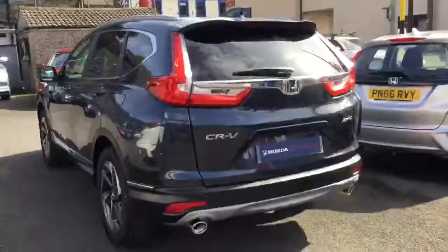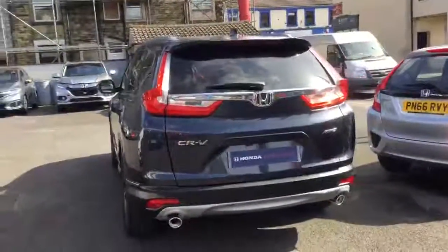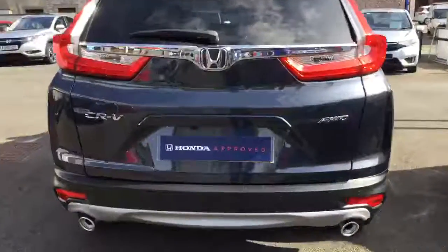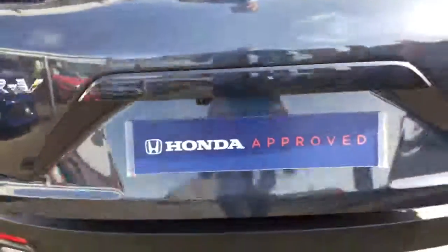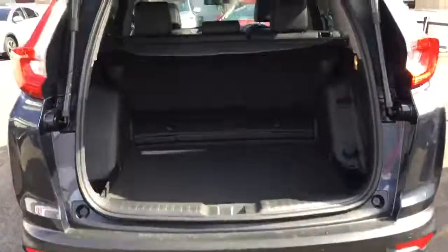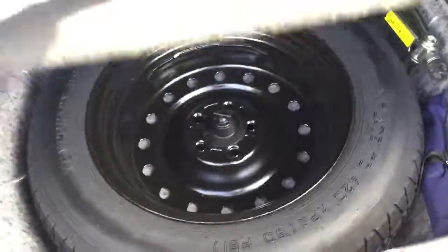Rear parking sensors and a rear reverse camera. The electric tailgate can be operated by a button on the key, a button on the tailgate, or with your foot. You'll see we have class-leading boot space, with the space saver spare wheel and the boot floor.